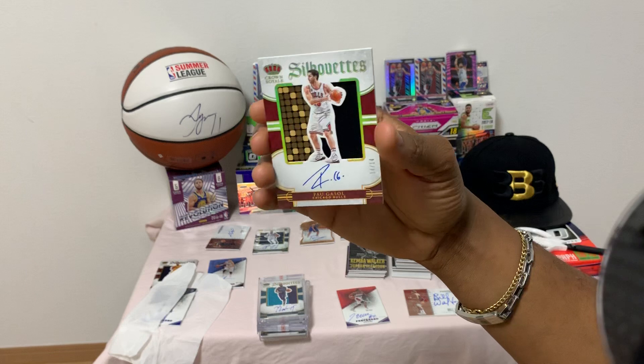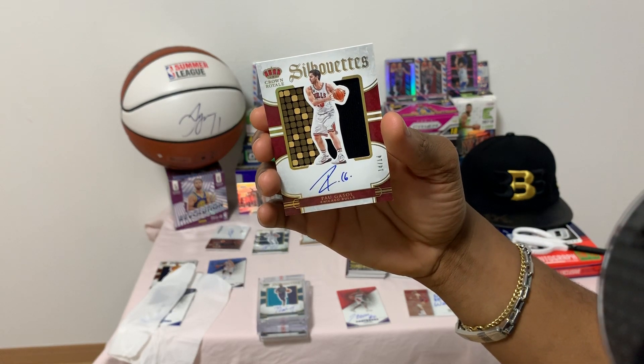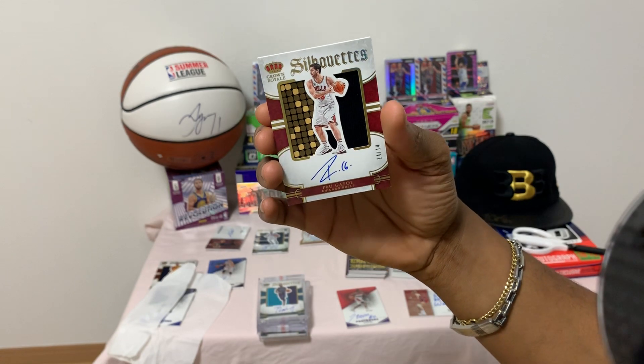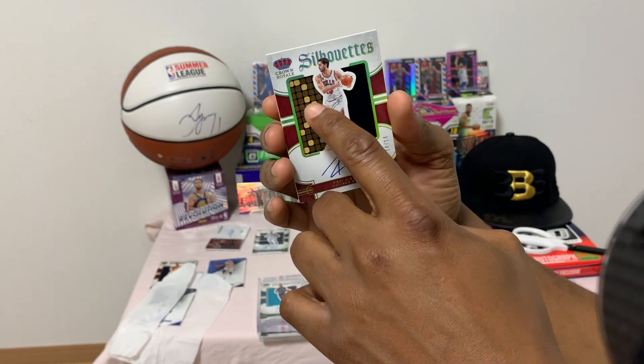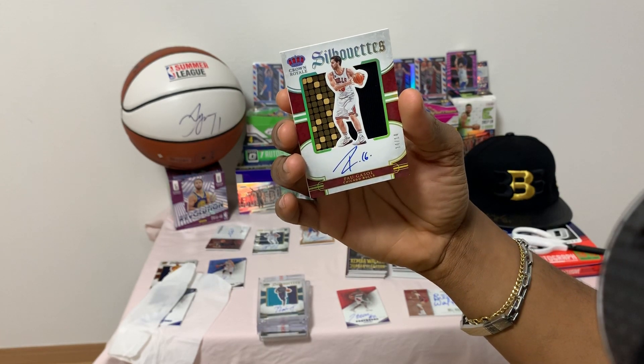This is actually a prime autograph of Pau Gasol — number 14 of 14, NBA, 1-of-1 — beautiful jersey material in the back.